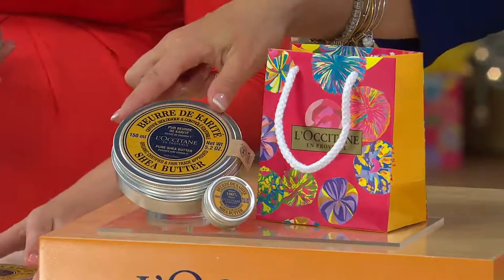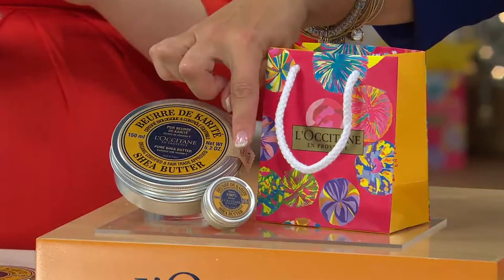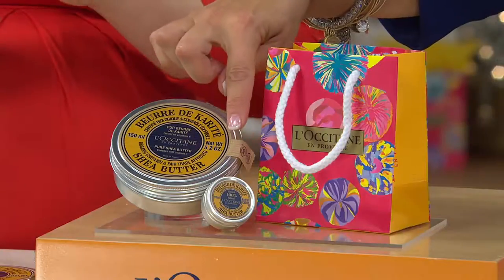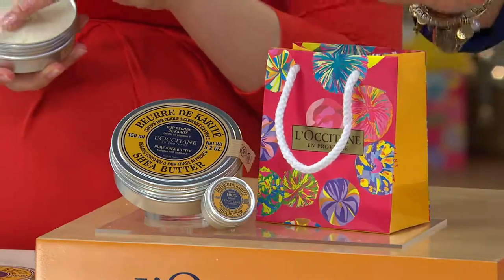We not only included it for $36.75, but we gave you the travel size, which is always fun — the little mini tin, which you can refill. And here's your gift bag, so you're ready to go.